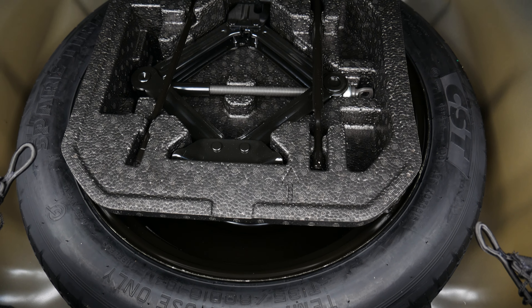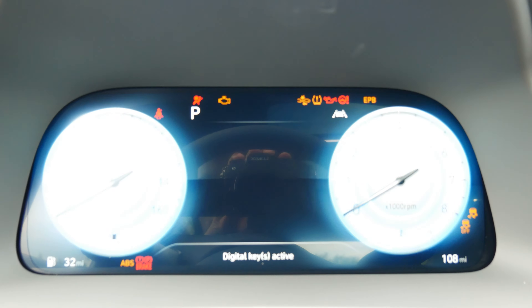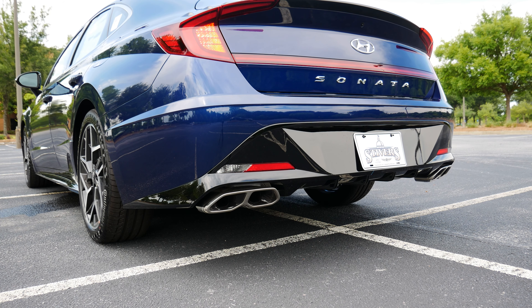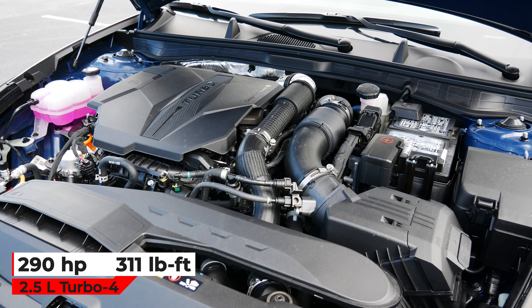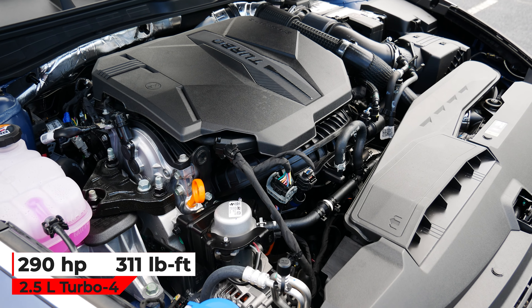The main draw of the Sonata N Line is the turbocharged engine, so let's press the button and start it up. In N Line trim, the Sonata gets a 2.5-liter turbocharged four-cylinder that makes 290 horsepower and 311 pound-feet of torque. Power flows through an 8-speed dual-clutch transmission.